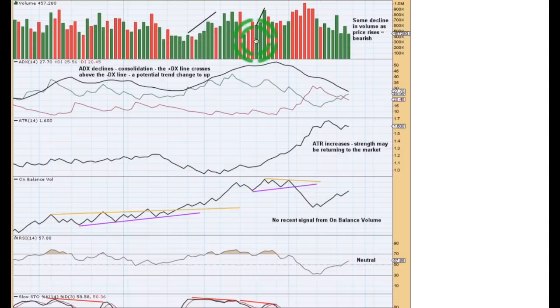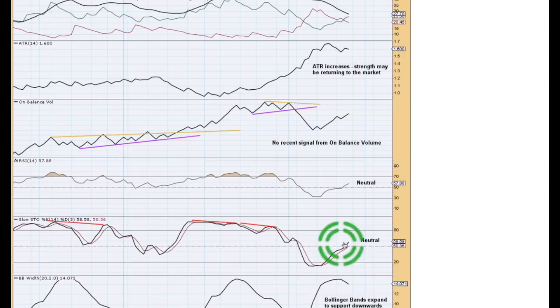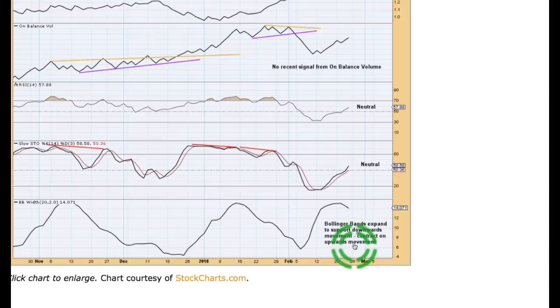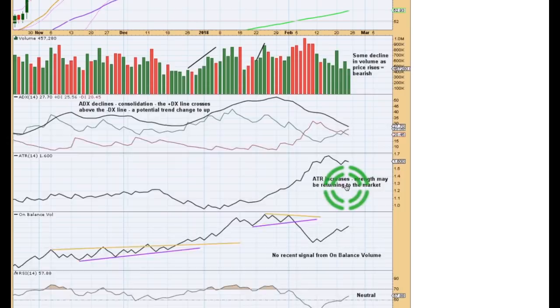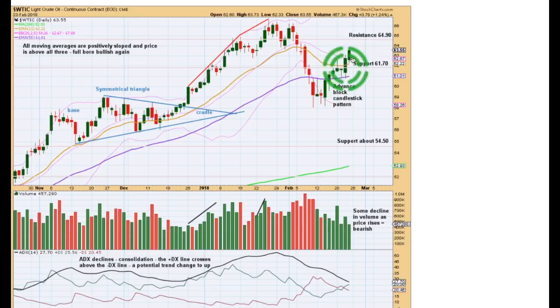There's been no recent signals from on-balance volume at the daily chart level to be of any use. RSI and stochastics are both in neutral territory, which tells us there's plenty of room for the market to rise or fall. Bollinger Bands were expanding to support the last downward movement, and now they're offering a little bit of contraction towards this piece of upward movement. So we may be seeing a tiring upward bounce. From these candlesticks, this is quite bullish — I wouldn't expect it to be over right there. I'd be waiting to see a red candlestick, a doji, or a candlestick with a long upper wick before I expected a high to be in place, and I'll be looking for resistance about 64.90.